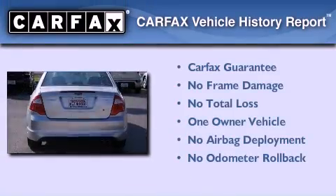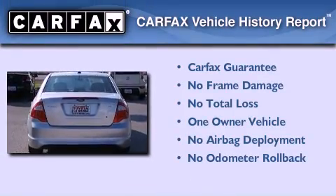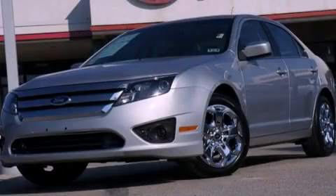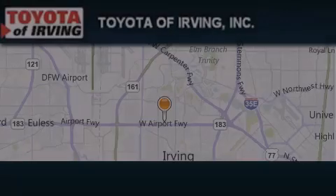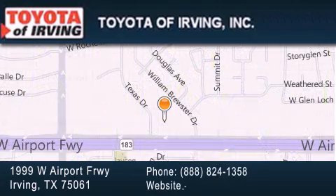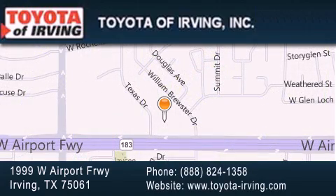This Ford has had only one owner, and it qualifies for the Carfax buyback guarantee. Contact us today to arrange your test drive. Toyota of Irving is located at 1999 West Airport Freeway in Irving. Our goal is to exceed all of your expectations to ensure that you'll return for future visits.